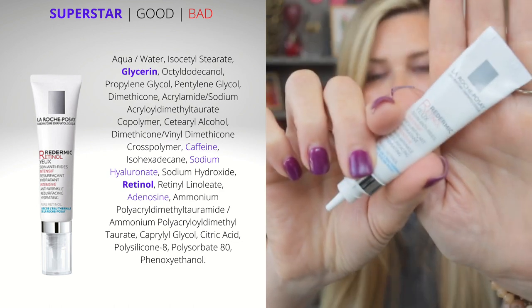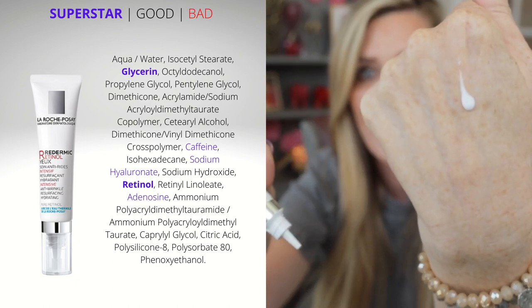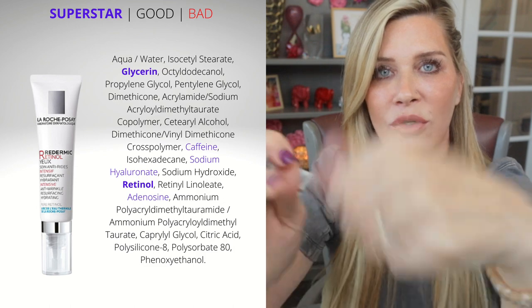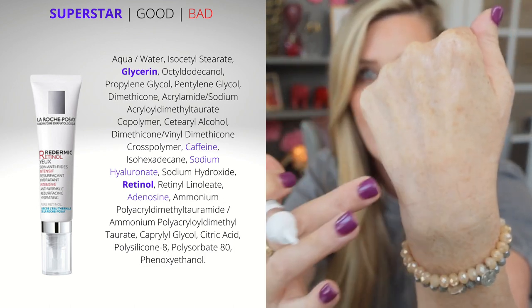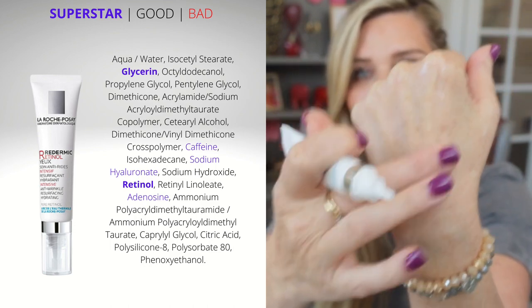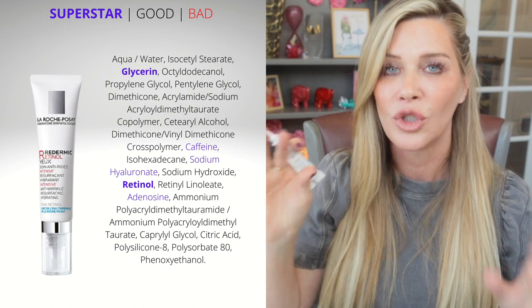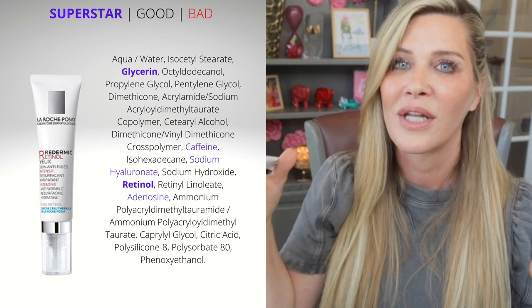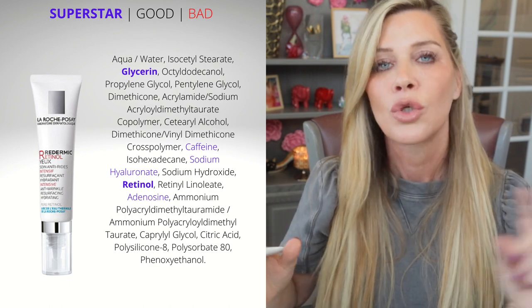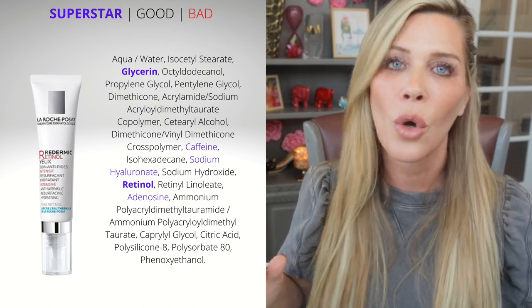That is the La Roche-Posay Redermic R. It comes in a little tube that you can find online, at Target, Walgreens, CVS, and stores like that. It's a lightweight lotion that soaks in pretty quickly and is easy to wear both morning and night. Remember, it's actually okay to use retinol during the day — it is a myth that retinol is not okay during the day. It's perfectly fine both day and night. Tretinoin or retinoic acid is the one you only want to use at night, but retinol is totally fine during the day.